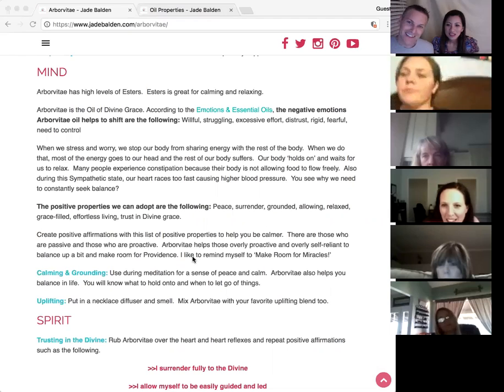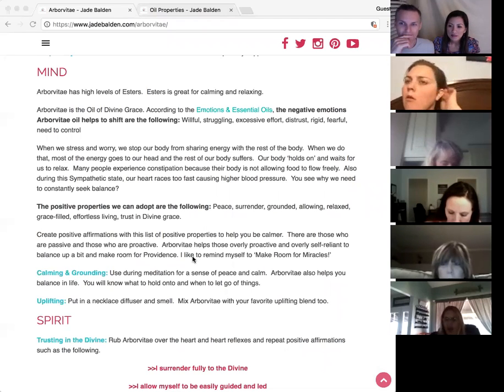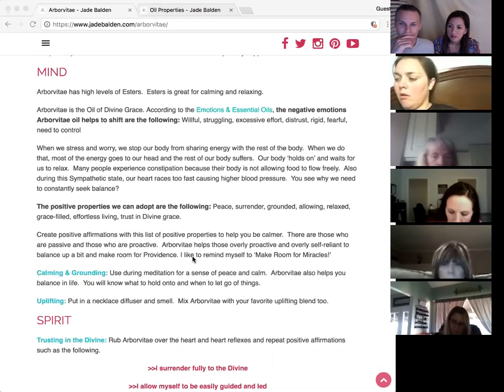Stick it in your diffuser. Especially for those Aussies listening — it's wintertime for you, so it's a good oil to put in your diffuser during this season to help everyone have a stronger immune system.